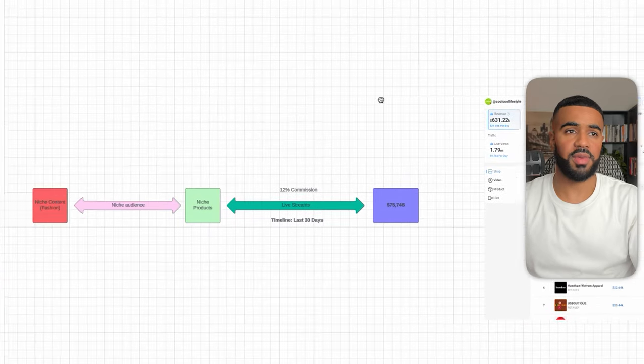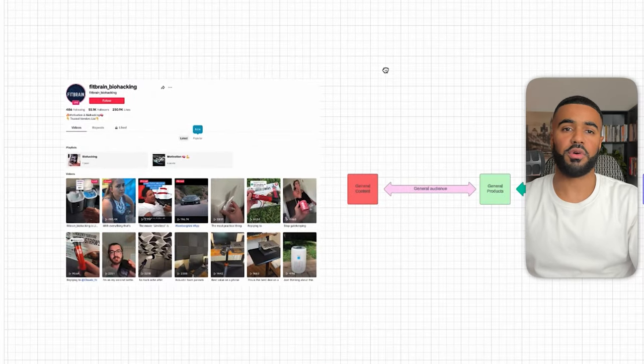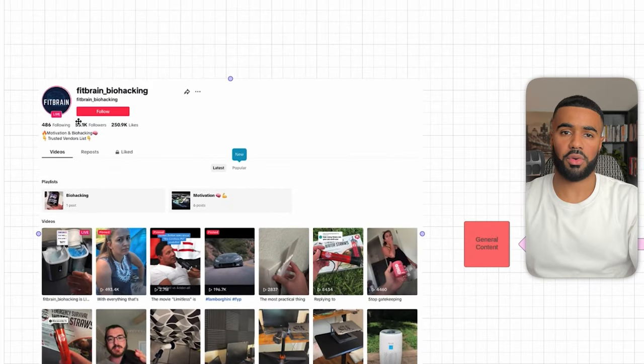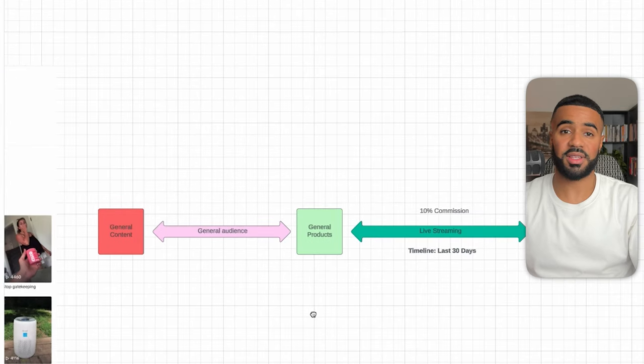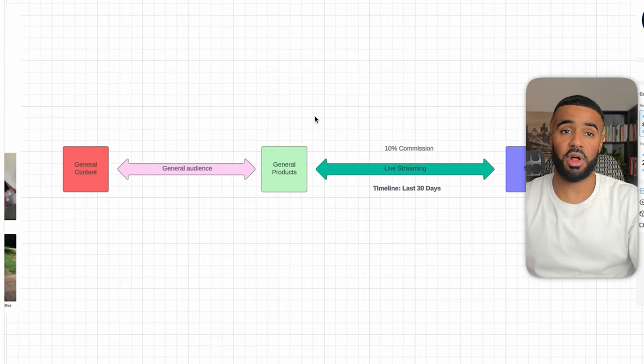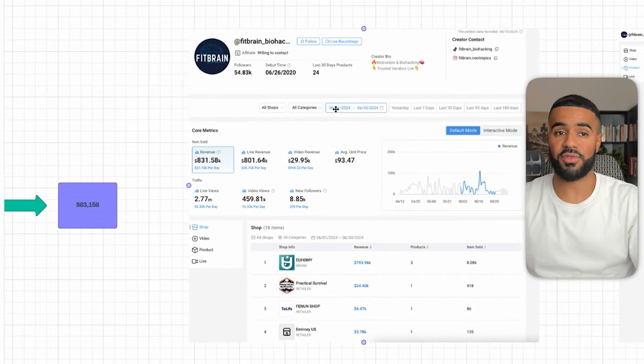The next affiliate is Fitbrain Biohacking. They have 55,000 followers, focused on general content with a general audience promoting general products. They're also focused on live streaming. In the last 30 days, they generated $83,000 in commissions. Here's a breakdown — last 30 days they generated $830,000 in sales, all from live revenue. The majority came from an ice maker product.